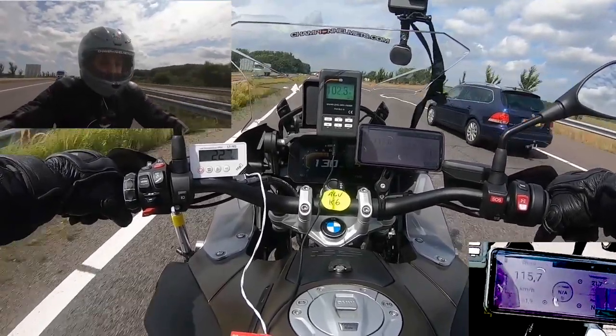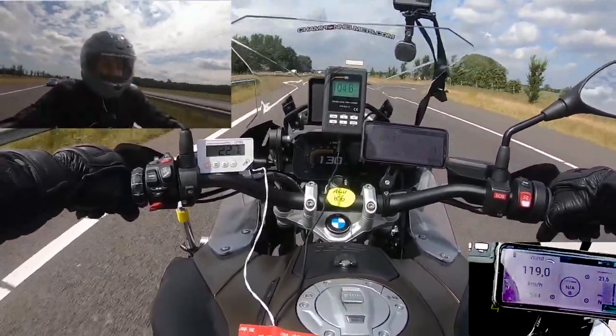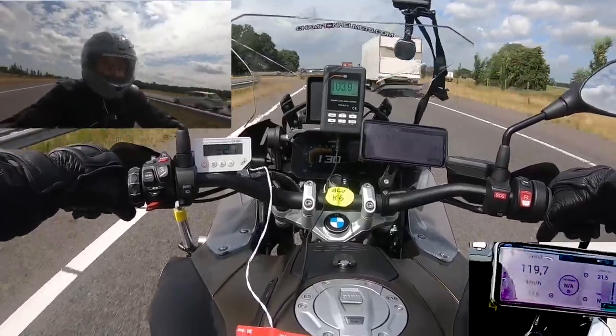Now that we've seen the Shoei NX-R's road test, let's move on to the AGV K6. The outside temperature for that test was 22 degrees, and wind speed was consistently between 115 and 120 kilometers per hour.